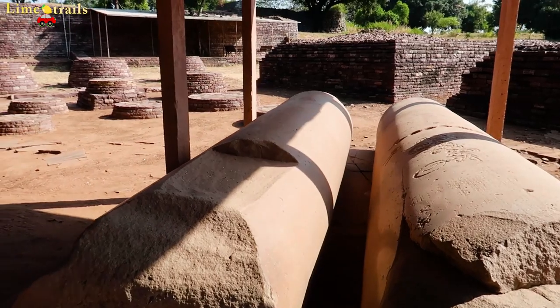Emperor Ashoka chose this hillock to build the stupas here. There is peace and the environment is quiet and serene. This hillock was chosen in the 3rd century BC, and that is the stupa here.